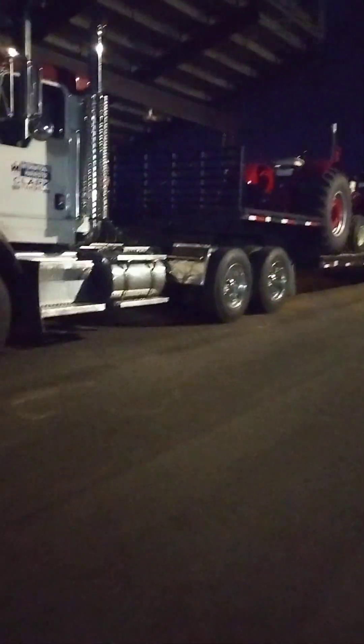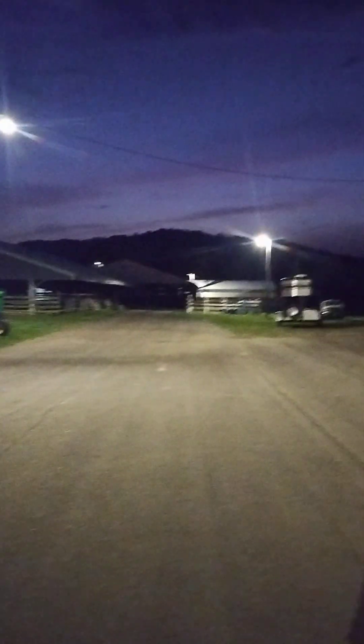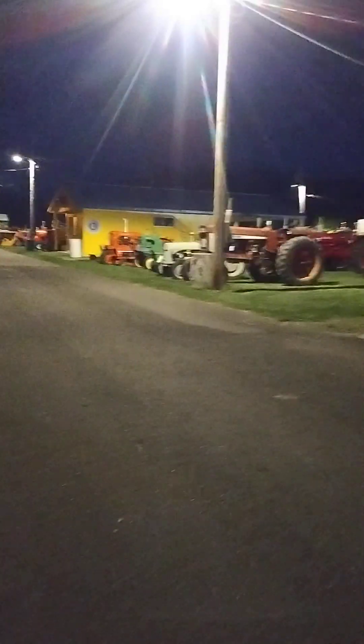Hey guys, another video. This is the last ATHS truck show of 2024. It's dark out, but we're going to be looking at some trucks.